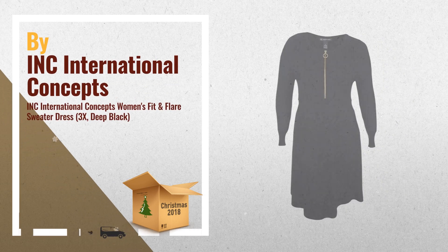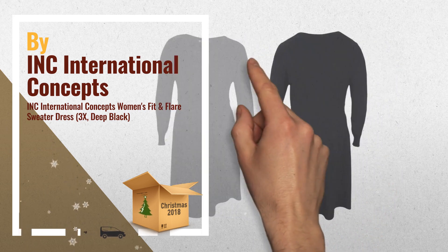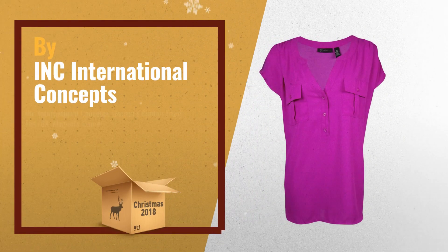Number one: an exposed zipper at the bodice gives this beautiful Incorporated International Concepts plus size sweater dress an edgy, modern attitude. Pair it with pumps for a stylish day-to-night look, by Incorporated International Concepts.